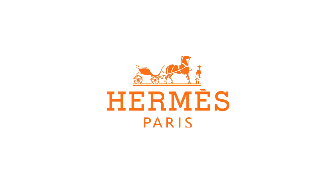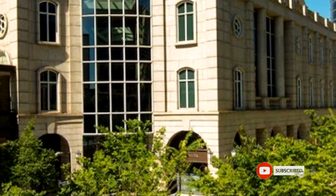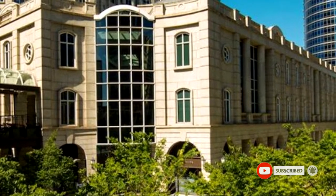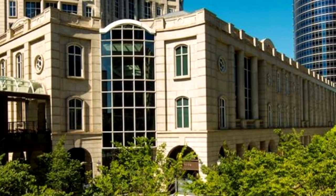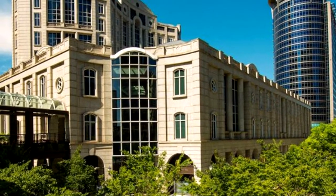Hermès is happy to announce the reopening of its newly renovated and extended store in Taipei's Bellavita Mall. The new interior space now spans 520 square feet over two floors, an expansion that highlights the Parisian house's long presence and confidence in Taiwan, since opening its first store there in 1990.